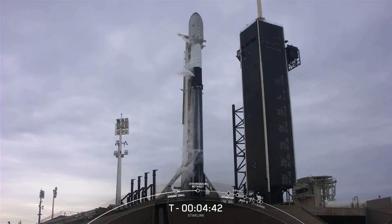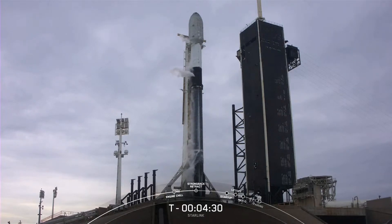If you've been following along, you know that this is our third launch in less than 34 hours, following the launches of NASA's SWOT mission and the SES O3b mPOWER mission yesterday. And with liftoff just four and a half minutes from now, we are standing by for transporter erector retraction.